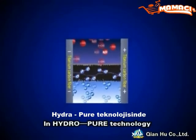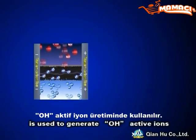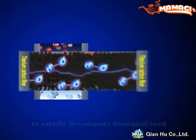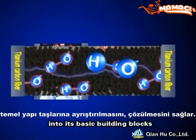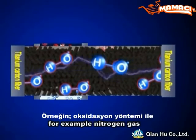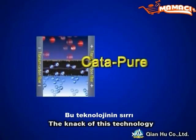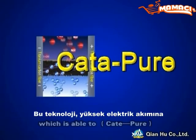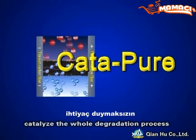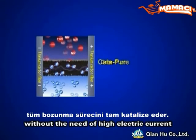In HydroPure technology, a very low electric current is used to generate OH active ions to rapidly decompose biological load into building blocks — for example, nitrogen gas and water — through oxidation. The heart of this technology lies in the proprietary formula of our catalyst, which is able to catalyze the whole degradation process without the need of high electric current.